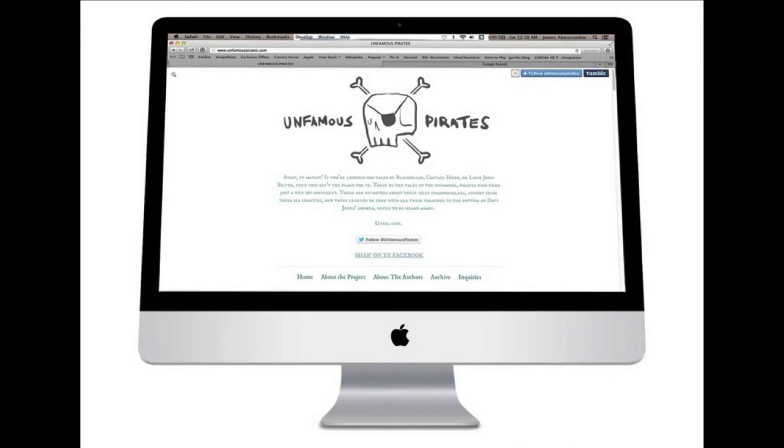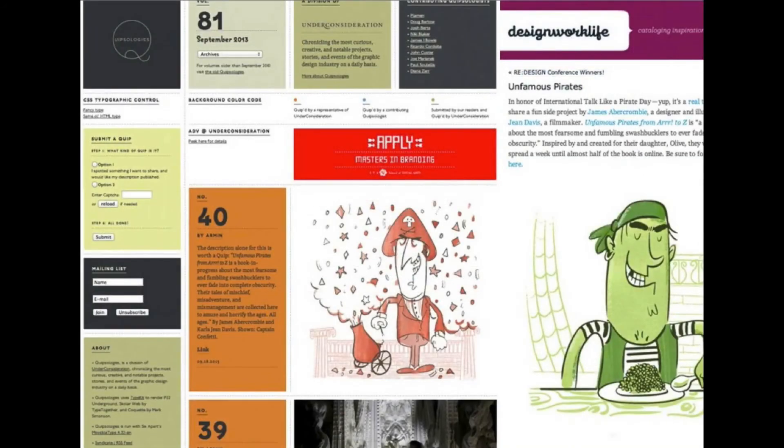Our manuscript is done. The illustrations are about 70% there. As we put the final touches on some of the backgrounds, we decided to share some of them with online audiences, so we have a website up with a few of the pirates. We've had a pretty decent response so far. In our launch week, we were featured on Under Consideration's Quipsologies and on designworklife.com. And then we got a Twitter shout-out from one of the founders of International Talk Like a Pirate Day — Captain Slappy.